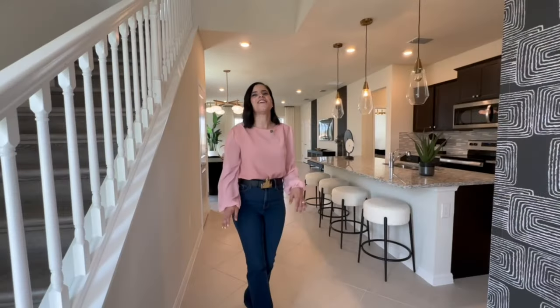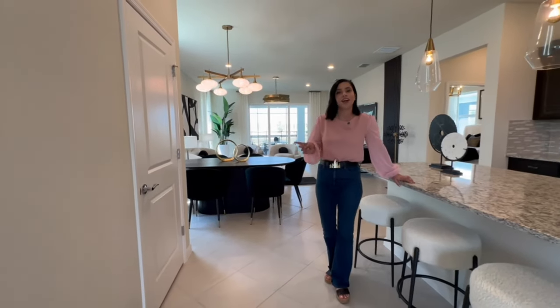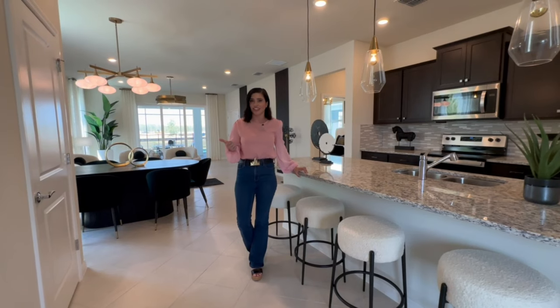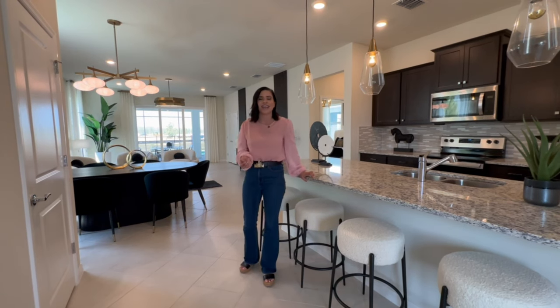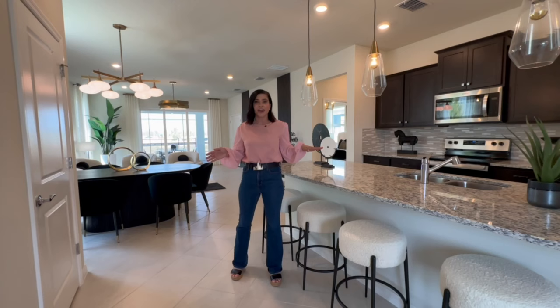As we tour this home, I'll share some tidbits about short-term rentals and investing in vacation homes. First thing to point out: this is a short-term rental vacation home community only. These homes cannot be lived in residentially, and you can't use them for your own personal vacation more than 90 days out of the year. If you're planning on staying more than 90 days a year, this is not the neighborhood for you.